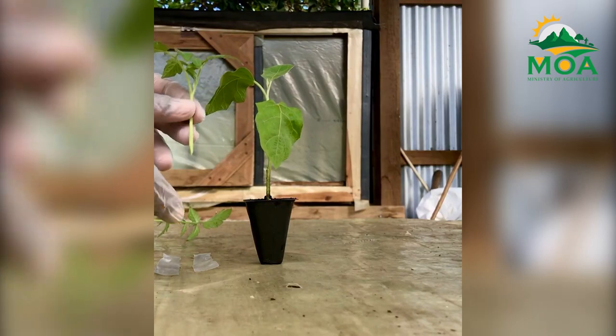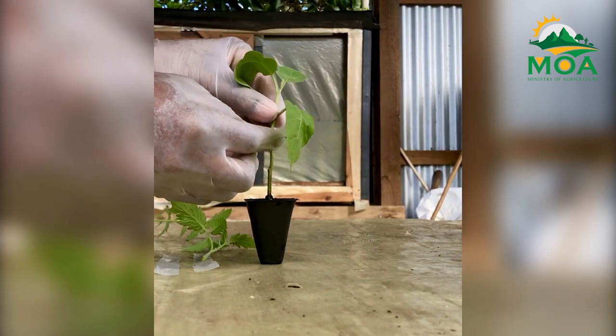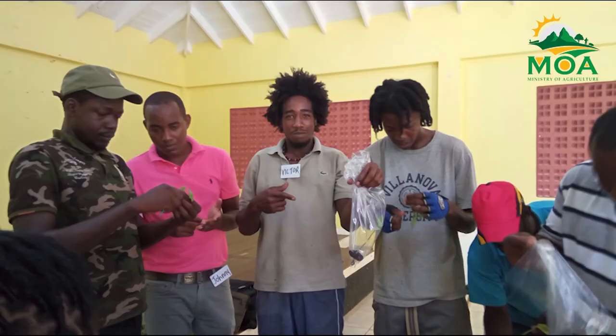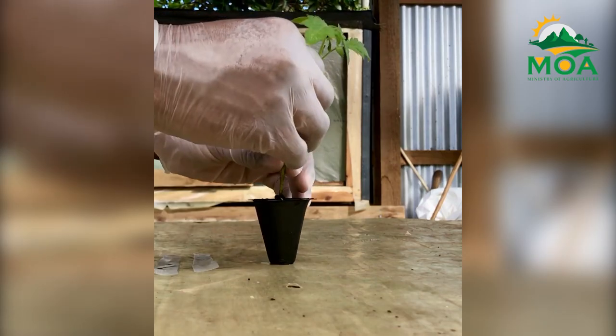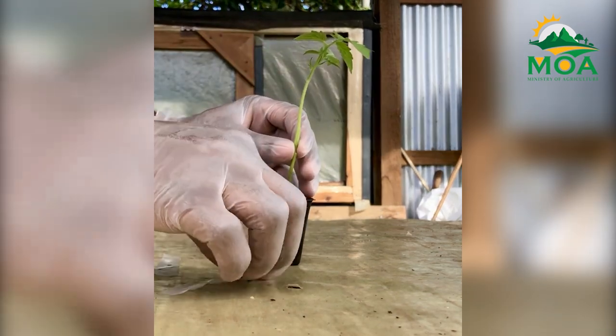Vegetable grafting helps in reducing losses and the amount of money spent in managing disease problems. It gives the farmer a better chance at being successful in their enterprise and in overall production. It also promotes less pesticide use. IPM tries to discourage farmers from running to chemicals immediately as a first stop — we try to put chemicals as the last option. So vegetable grafting would be one of your first options.